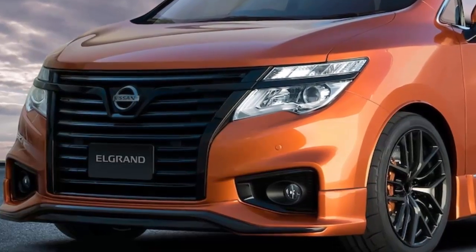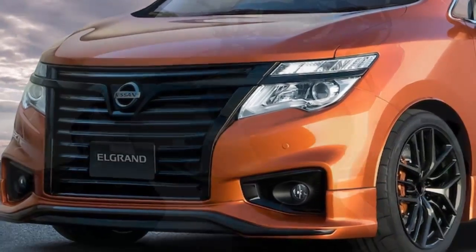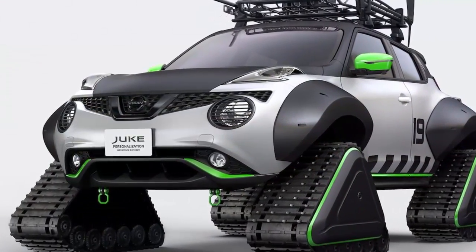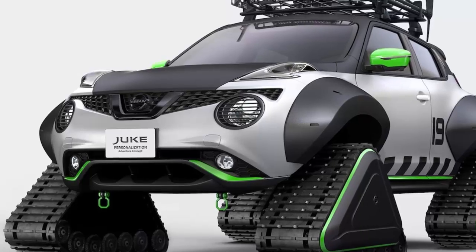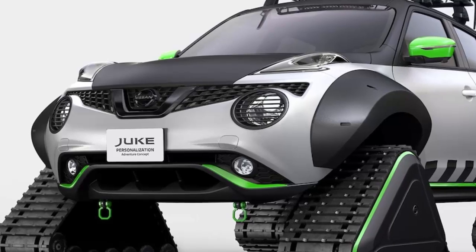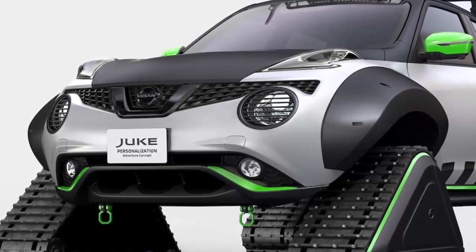Nissan also created the Wacky Juke Adventure concept, complete with snow tracks and a white, black, and neon green livery that looks a bit like a leftover from Nissan's Star Wars tie-up. It's the latest in a string of tracked vehicles Nissan has created over the past few years.